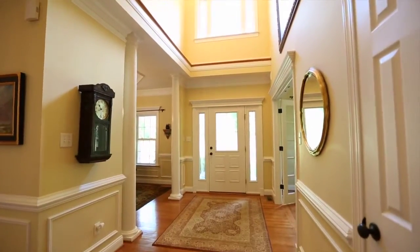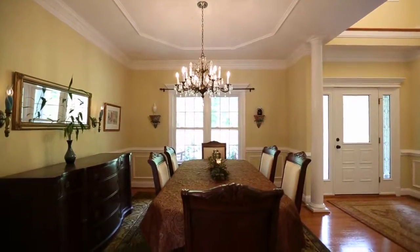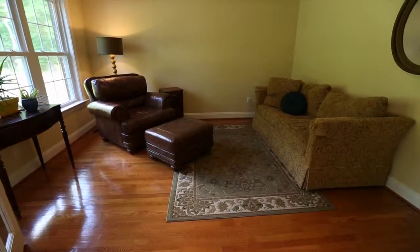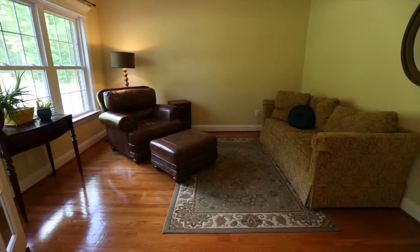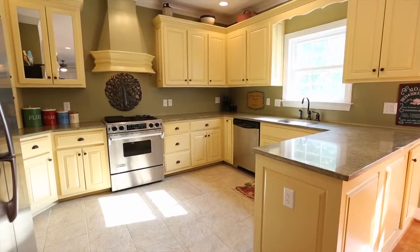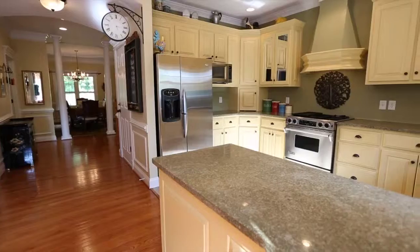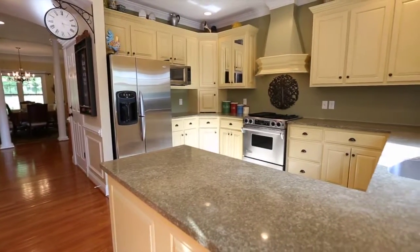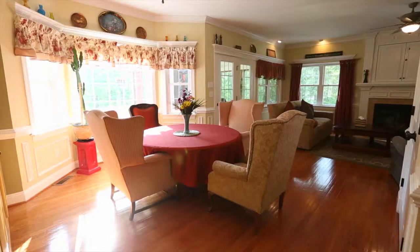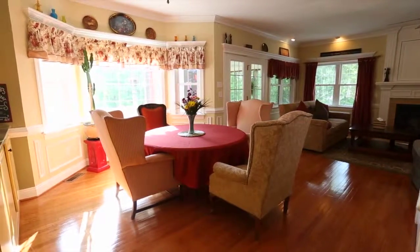As you enter this home, you're greeted by the spacious dining room with chair railing and crown molding on your right, and an office or formal room to your left. The charming kitchen is whimsical and bright, loaded with extra features that you'll love, like the granite countertops, mirrored cabinets, two full-size ovens, and stainless steel appliances, along with relaxing lake views.